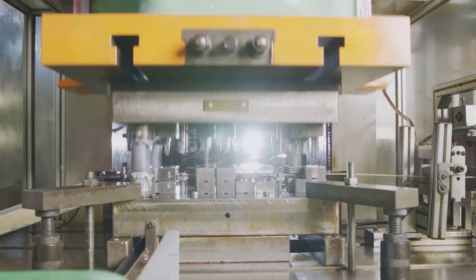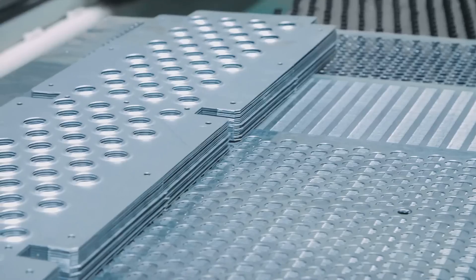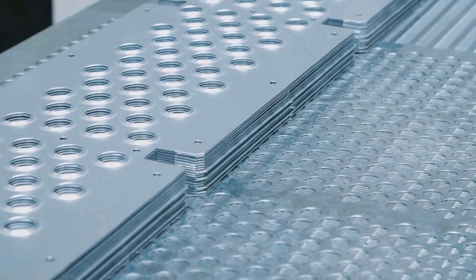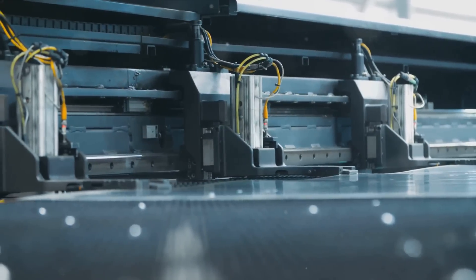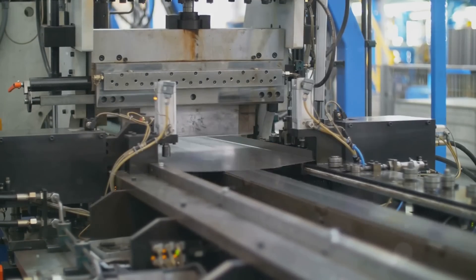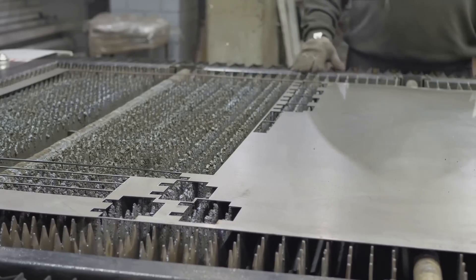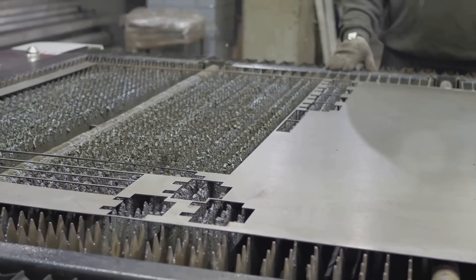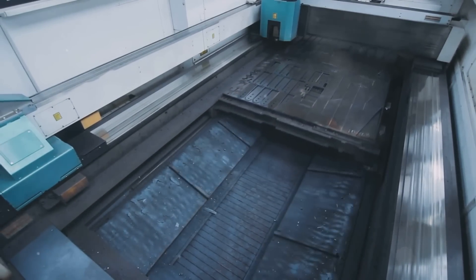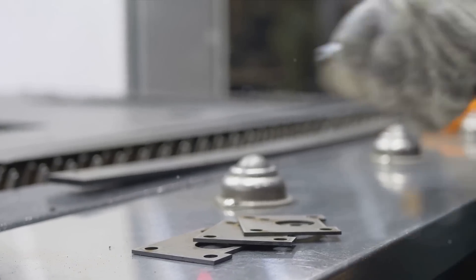The versatility of sheet metal allows use with aluminum, titanium, and stainless steel, opening up a world of possibilities for tooling design and functionality. Sheet metal fabrication also integrates well with other manufacturing technologies such as 3D printing and computer-aided design (CAD), further enhancing its capabilities and applications. This strategic application in creating precise, durable, and cost-effective tooling for ground support and MRO in aerospace and rail transport highlights its essential role in these technologically advanced industries.